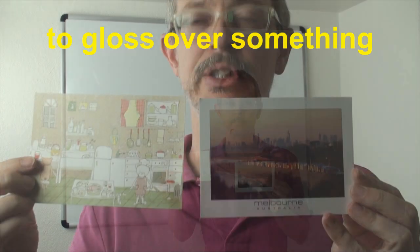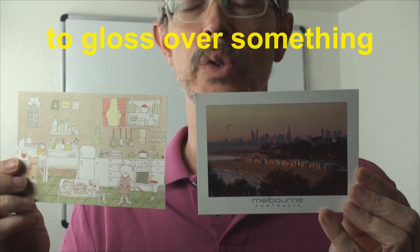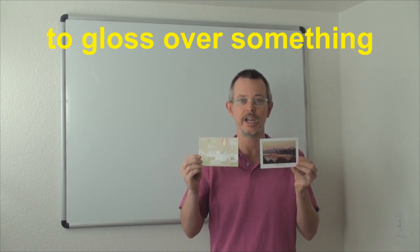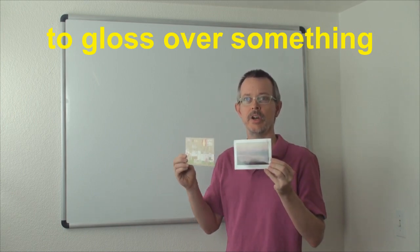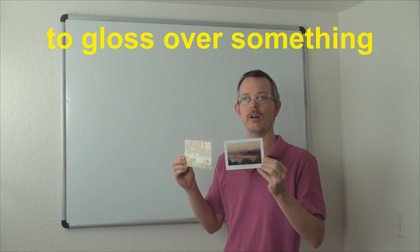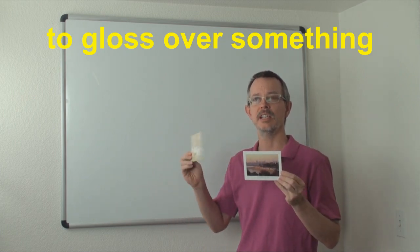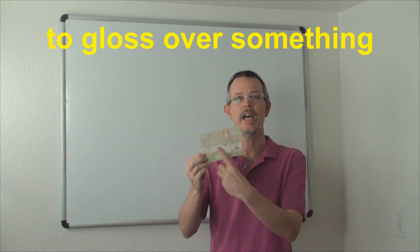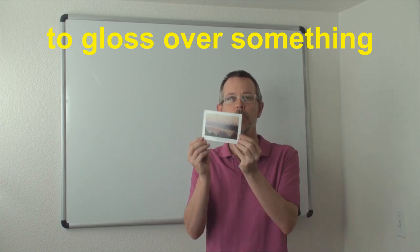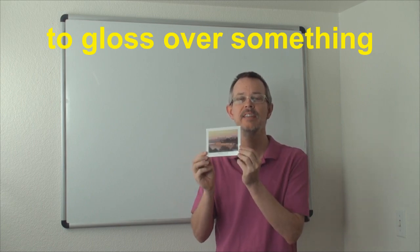I'll show you close up so you can see they're very nice postcards. On the back you can put your name, your address, and a little note. But they're different, and I'll show you how. If you look straight, they just look like regular pictures. But as I turn, you can see the light. In this postcard you can see the reflection of the light, but in this postcard it doesn't matter — any direction, it's just the same. This postcard has just a regular paper finish, nothing on the top. But this postcard has a gloss finish — this shiny, plastic-like image. That's gloss.